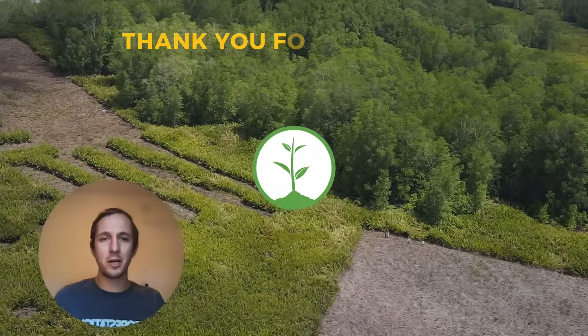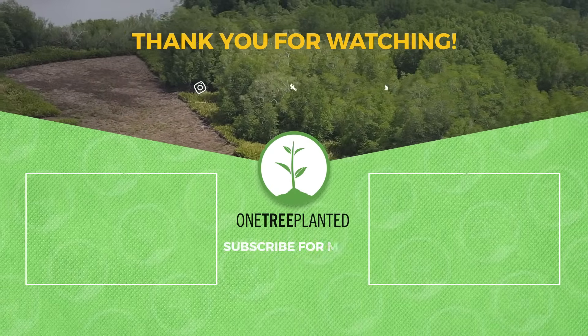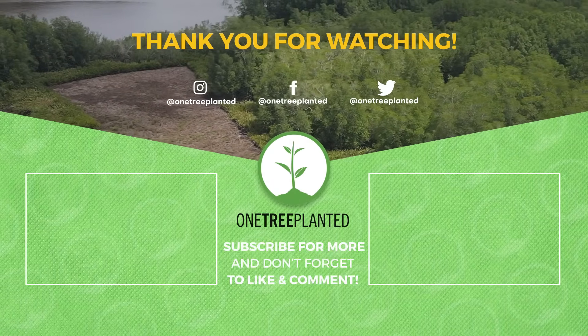That's how we do monitoring at One Tree Planted. Don't hesitate to reach out if you have any questions — so happy and excited to share with you today.